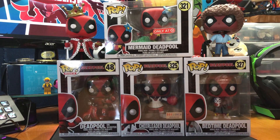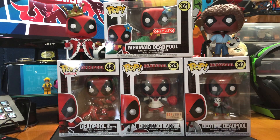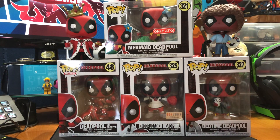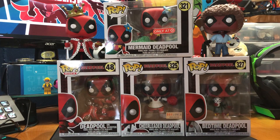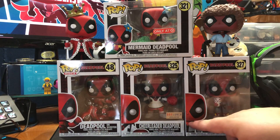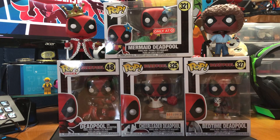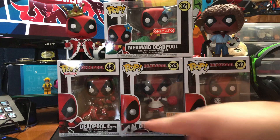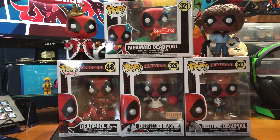What's happening, everybody? JShockBlast here, and check it out. We have four new Funko Pops, as well as two that I've already done unboxings for. These are all part of the Deadpool line, and as you can see, we have two exclusives here. We have the Mermaid Deadpool from Target and the Cheerleader Deadpool from BoxLunch. We also have two of the commons: Deadpool on Scooter and Bedtime Deadpool.